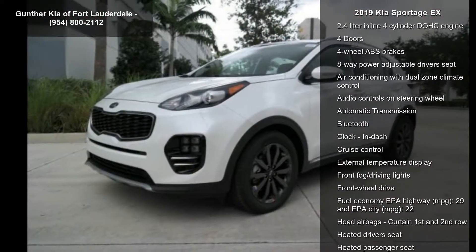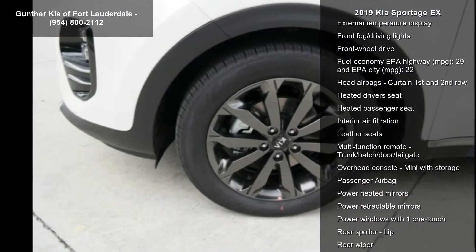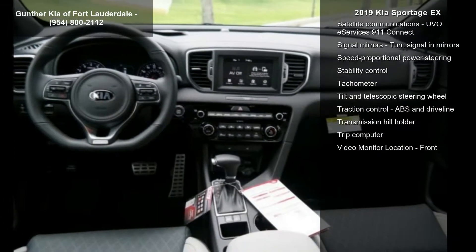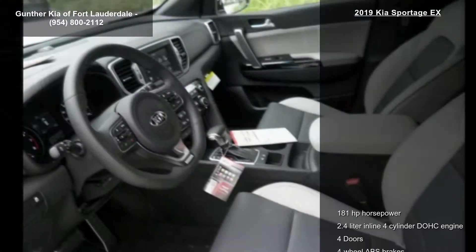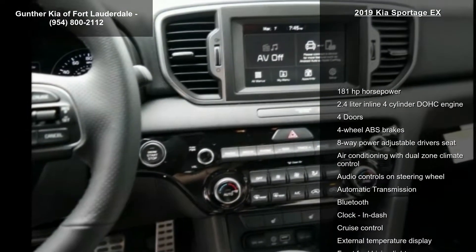Some of the top features included with this vehicle are 181 horsepower, 2.4 liter inline 4-cylinder DOHC engine, 4 doors, 4-wheel ABS brakes, 8-way power adjustable driver's seat, air conditioning with dual-zone climate control, audio controls on steering wheel, automatic transmission and Bluetooth.